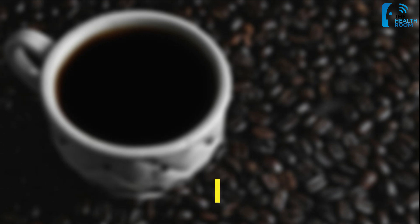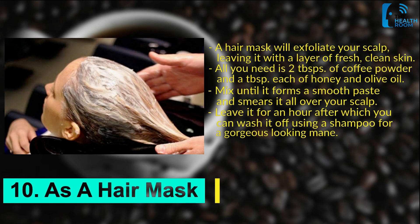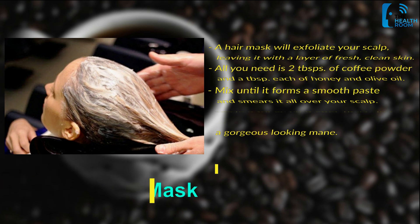Number 10: As a hair mask. A hair mask will exfoliate your scalp, leaving it with a layer of fresh, clean skin. All you need is 2 tablespoons of coffee powder and a tablespoon each of honey and olive oil. Mix until it forms a smooth paste and smear it all over your scalp. Leave it for an hour, after which you can wash it off using a shampoo for a gorgeous-looking mane.